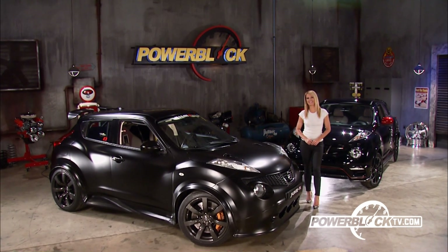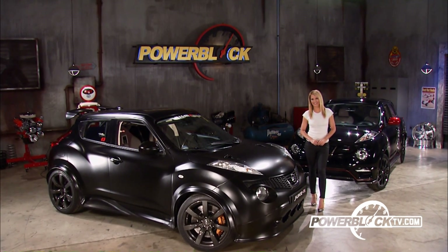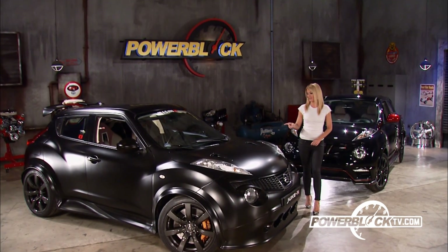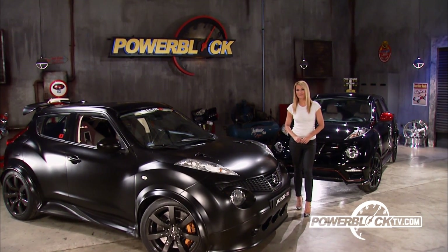Hey guys, I'm Courtney Hanson. Thanks for checking out PowerBlock TV. This weekend, I have two new Nissan Jukes in my shop, this one putting out 545 horsepower.